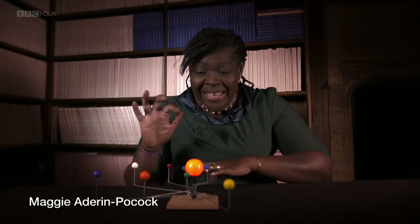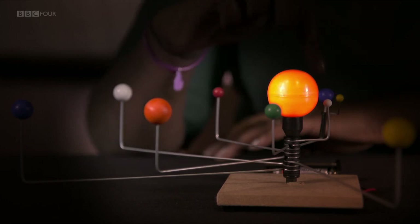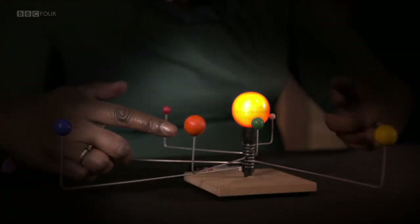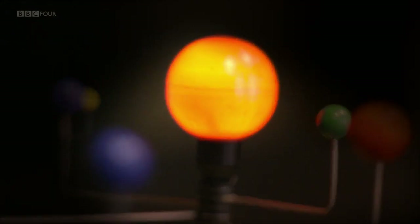When I was a little girl, this was the solar system: the Sun in the centre, then Mercury, Venus, Earth and Mars, moving further out to Jupiter, Saturn, Uranus and Neptune — and in those days, little Pluto was still a planet. But more recently, we realised that this is only a tiny part of the complete picture.